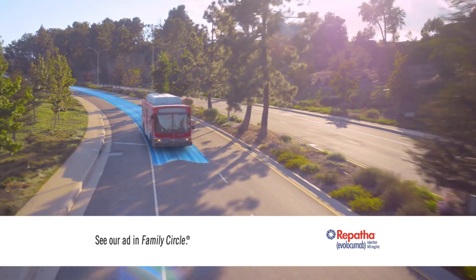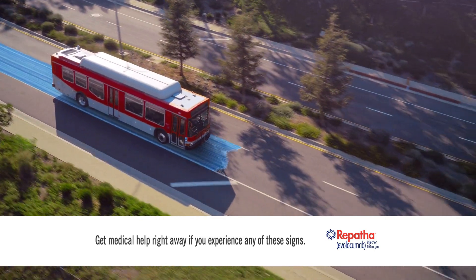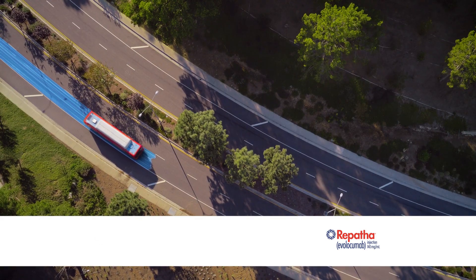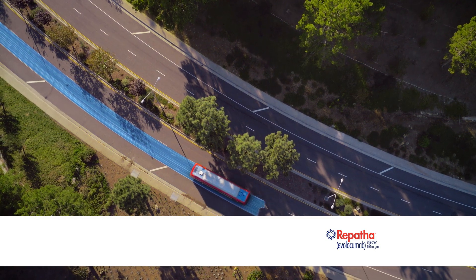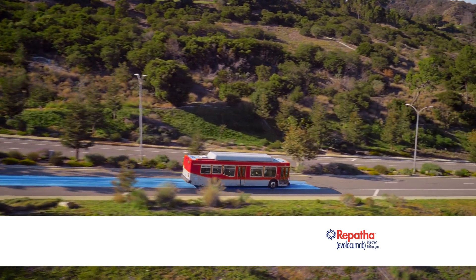Do not take Repatha if you are allergic to it. Repatha may cause allergic reactions — signs include redness, severe rash or itching, swollen face, or trouble breathing. The most common side effects include runny nose, sore throat, common cold symptoms, flu or flu-like symptoms, back pain, and redness, pain, or bruising at the injection site.